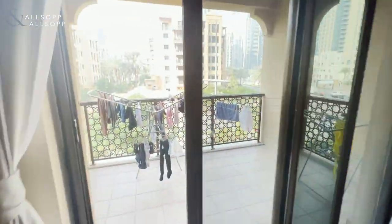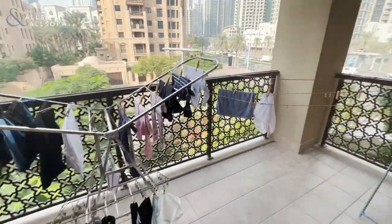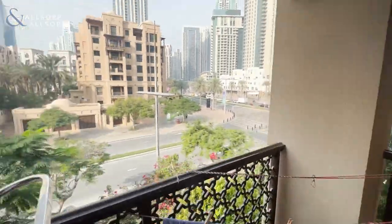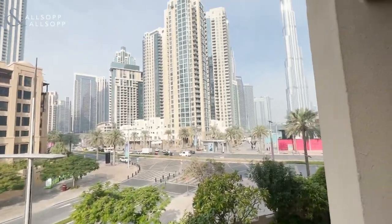At the end of the property, we have a really generously sized balcony that has both community views and a partial Burj Khalifa view.